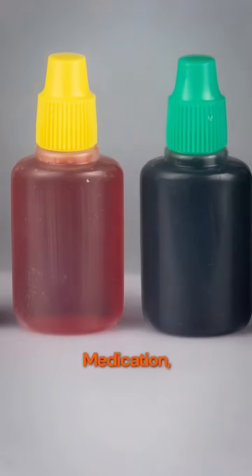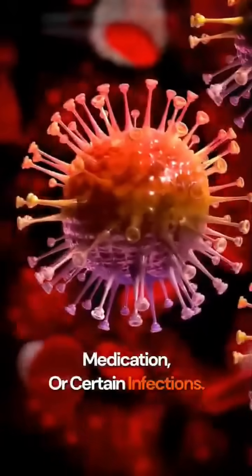If the color of the urine is blue or green, which rarely occurs, this can be caused by food dyes, medication, or certain infections.